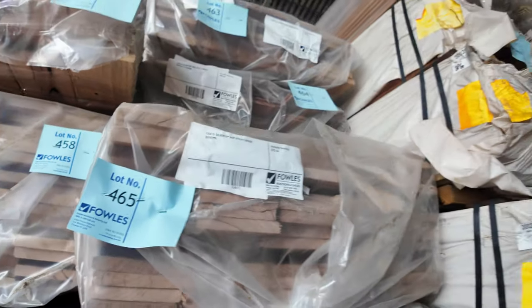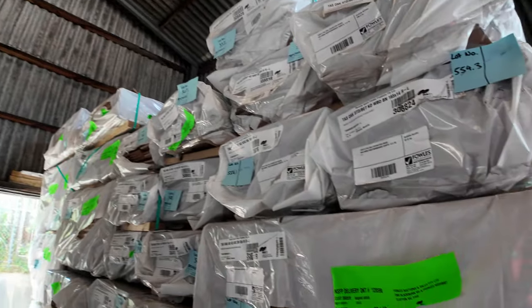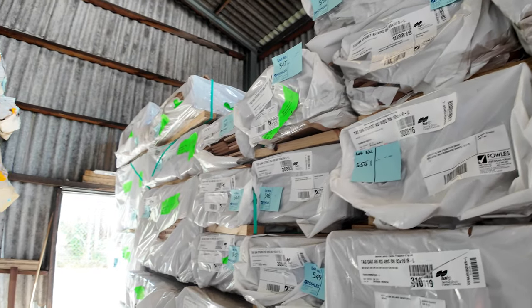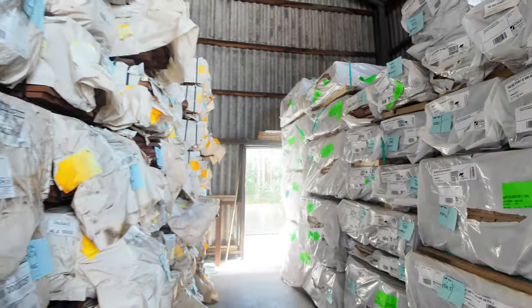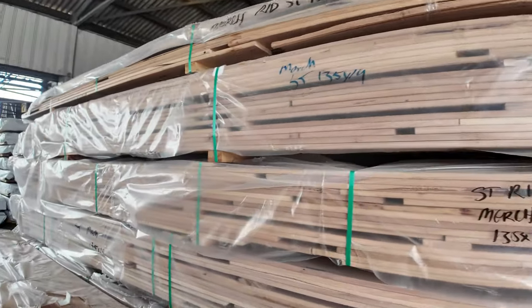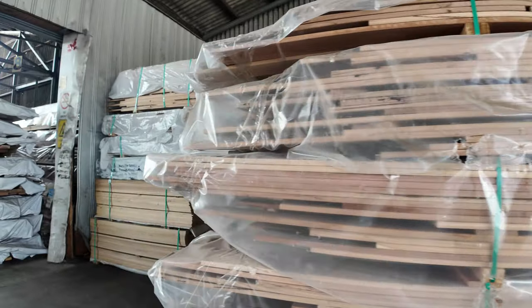Lots more packs of decking and stuff to look at. There's a heap of Tazzy Oak over here — mostly architrave shorts here. A few packs of weatherboard shorts. Some nice stock in amongst there. As we make our way down towards the shed, another big load of Tazzy Oak shorts in there.